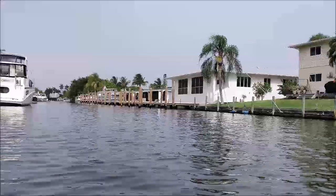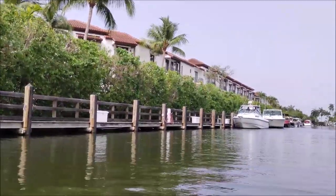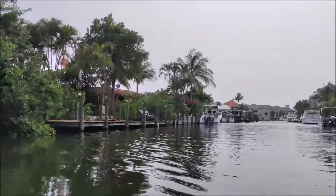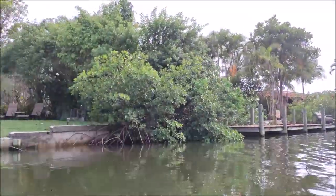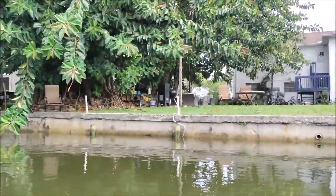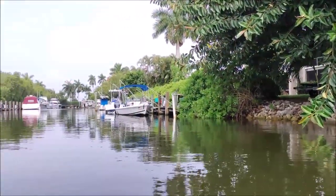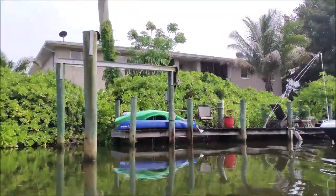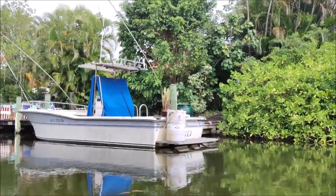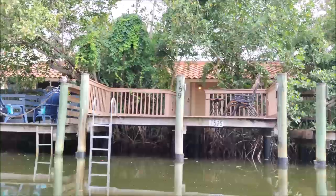We now come into one of the many side canals off of Naples Bay and the Golden Shores neighborhood. The Golden Shores neighborhood features a variety of condominiums, single family homes and duplex residences. These residences feature direct gulf access canals with no bridges between home and the Gulf of Mexico.